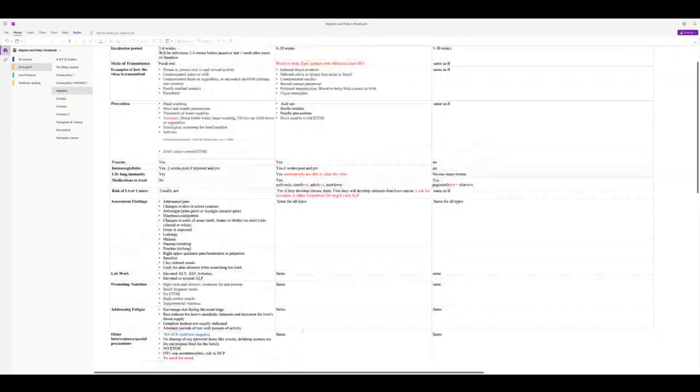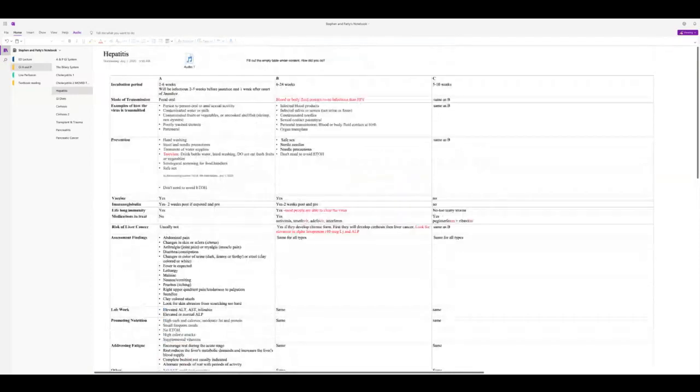With hepatitis B, it can take up to six months to incubate, so patients may not know how they got it. It's spread by blood and body fluids — not urine or feces — specifically saliva and semen, infected blood products, needles, and organ transplants. You can put B and C in roughly the same category for transmission.